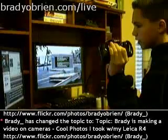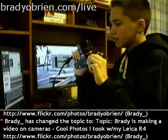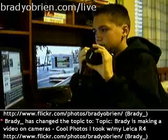My 35mm is a Leica R4. As you can tell, it's really compact and such.